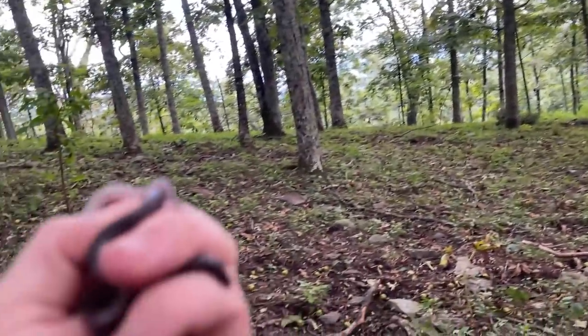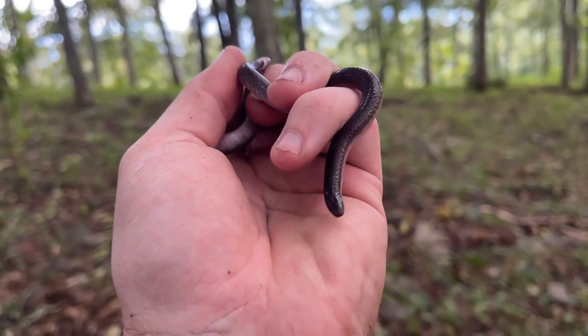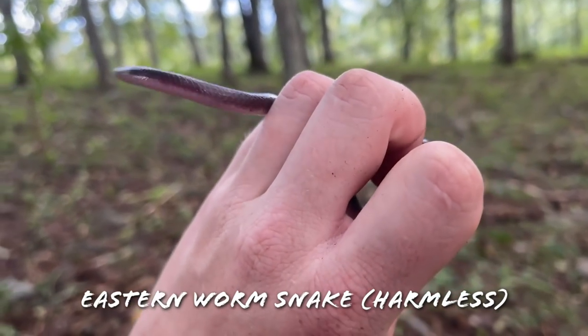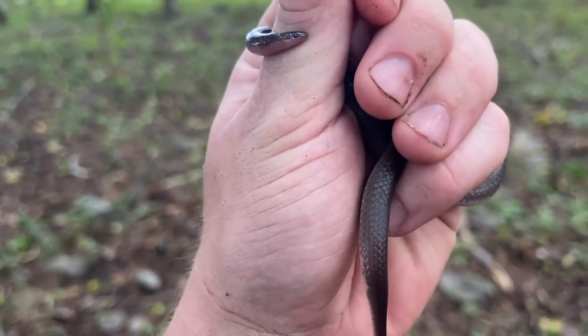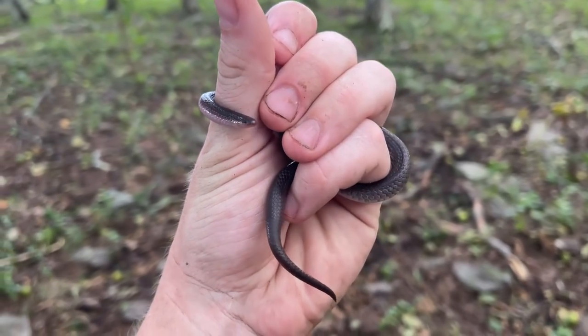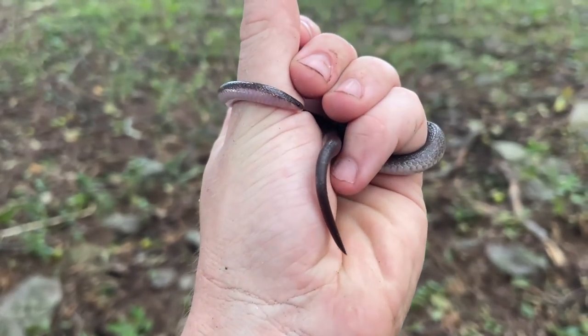Finally, we're getting into some snakes. I might have just flipped this nice little eastern worm snake. We're going to be running out of light here pretty shortly, but yeah — nice little eastern worm snake. I'm not going to spend too much time with this guy in case we find something more interesting. I want to have time to photograph it before it gets dark.